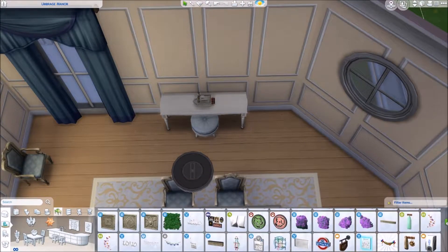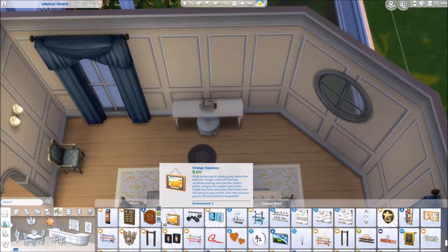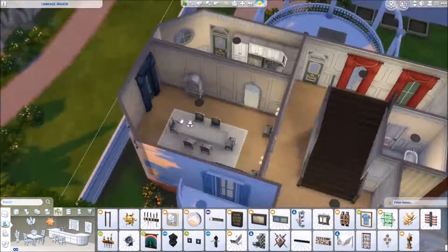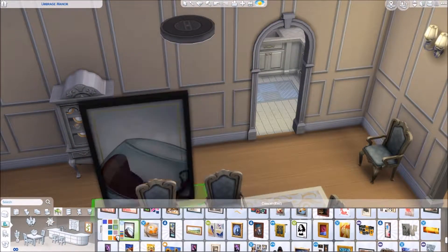It's a lot of landscaping. It took me a while but I'm so happy with it. This house is really beautiful and I'm so glad that I finally got around to actually renovating it. I think it's such a fun little house.